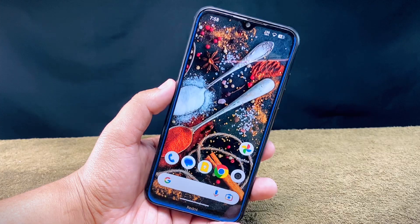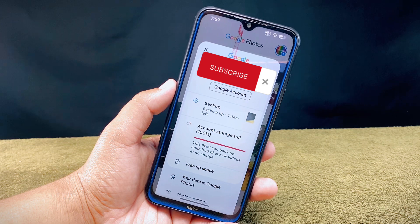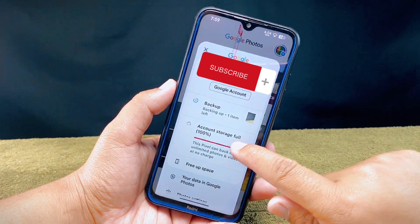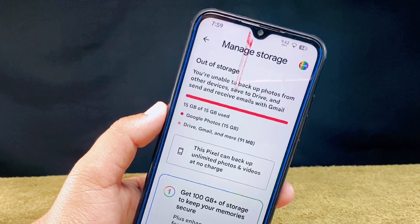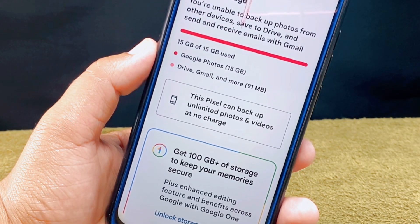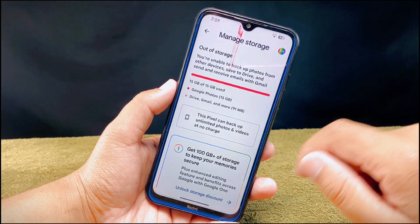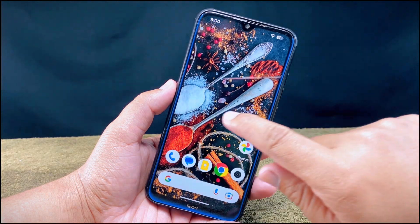Now let's check whether this ROM provides unlimited photos and video storage or not. As you can see, it's written that this Pixel can backup unlimited photos and videos at no charge, which means you can upload as many photos and videos to Google Photos without worrying about storage limitations.